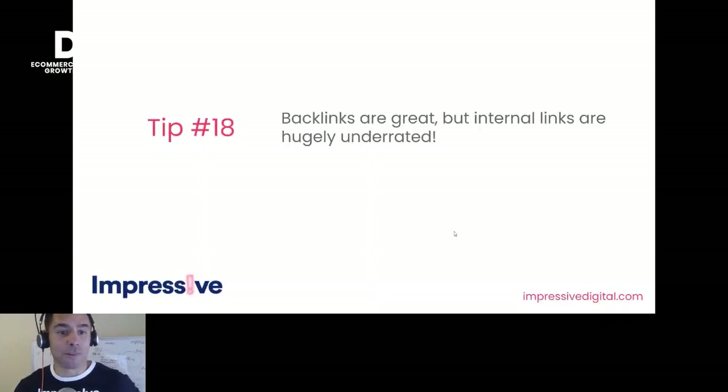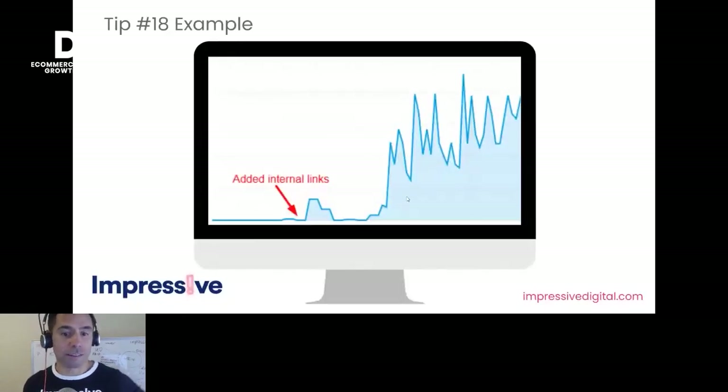Tip eighteen: backlinks are great, but internal links are hugely underrated. Your homepage is where most links to your site go, and if you're not sharing that domain authority throughout the rest of the site, you're cutting yourself off at the knees trying to get category or product pages ranked. Share that link equity throughout the rest of the site using internal links. There's an example from SEO Journal of a site that added internal links and saw a massive increase — not from external links, but from internal links.